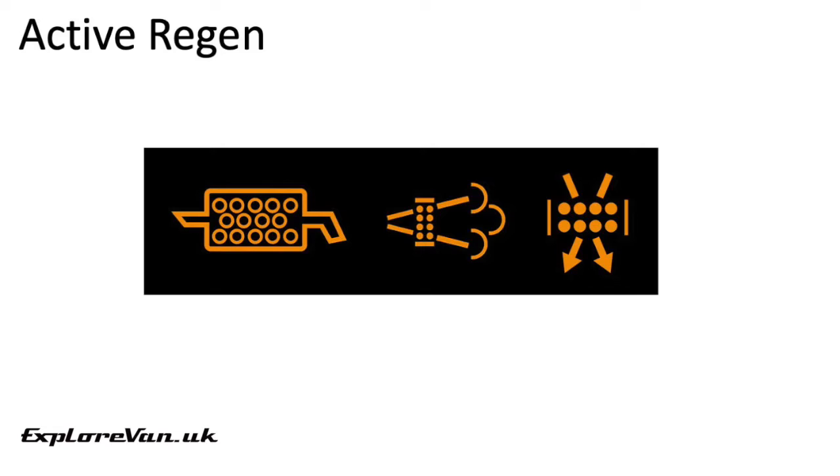If your vehicle has failed a number of active regens and the filter has therefore started to clog, you may see an amber DPF warning light or a message encouraging you to go for a suitable drive to trigger a complete active regen. If you see this, it's vital you consult your handbook and follow the instructions.